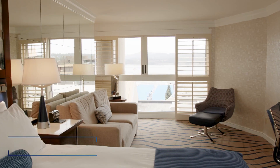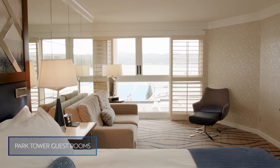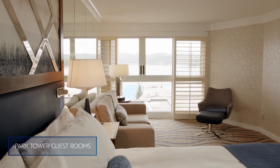This is our park tower guest room and we have 109 of these. They feature either two double beds or a king bed with a sofa sleeper, and they either have views of the lake or overlook the park and marina.